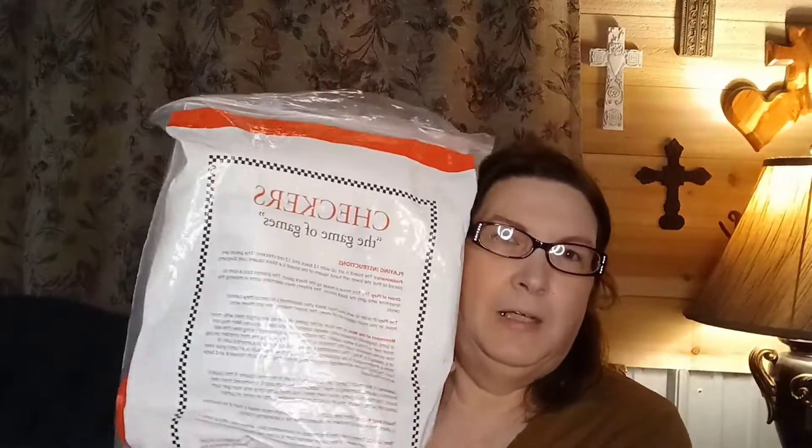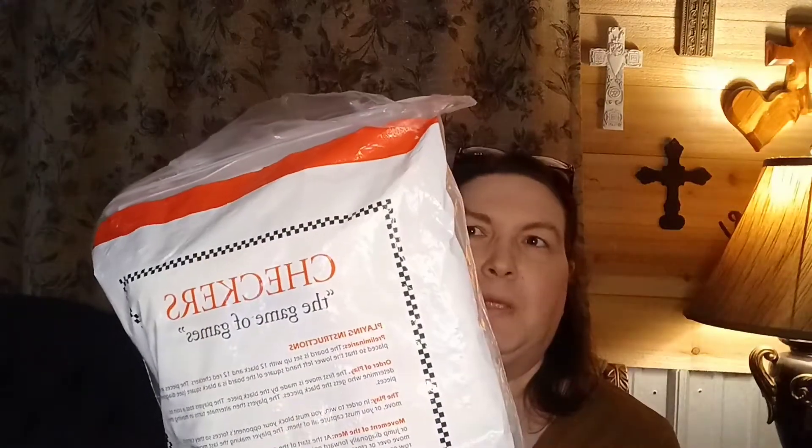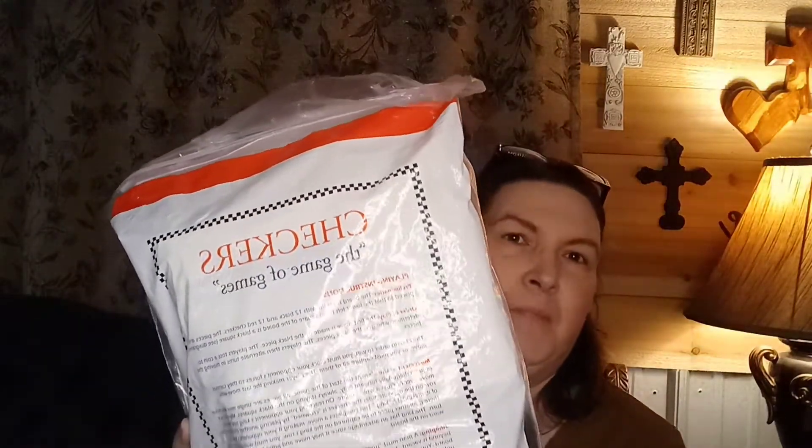We found — well, my husband found — a checkers game with all the checkers and the mat, so when my grandkids come up to play we'll have something for them to do. It was $3.99, not a bad deal, and we counted to make sure all the checkers were there.